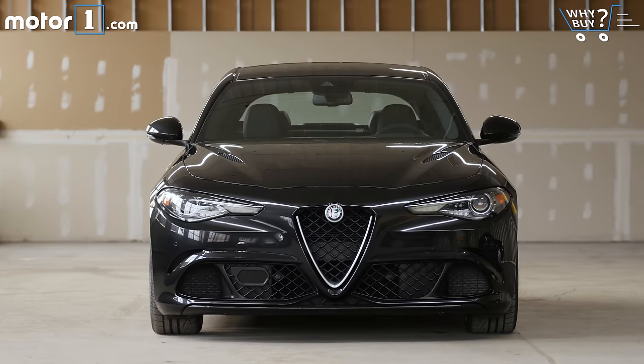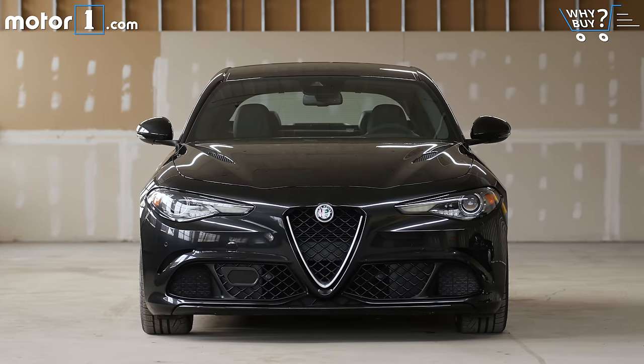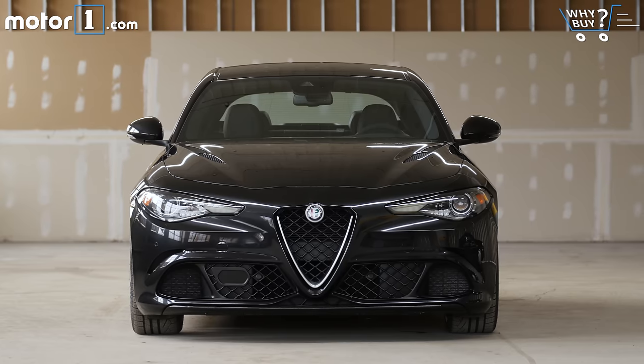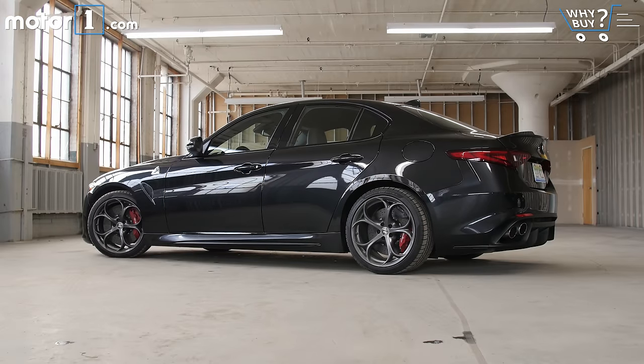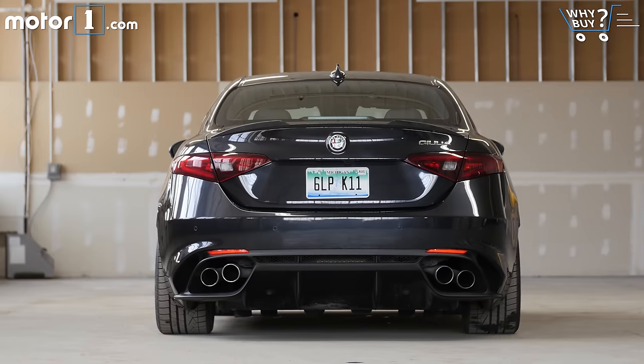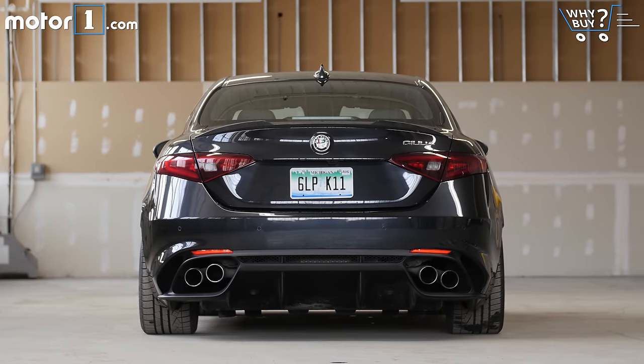How much is it? The regular Giulia starts at just $39,000. The Quadrifoglio version runs from about $73,000 to $87,000, pretty similar to what you'd spend on its competition. This particular car is $83,000. Major options include the carbon ceramic brakes, which are $5,500, and the active safety system, which is $1,250.